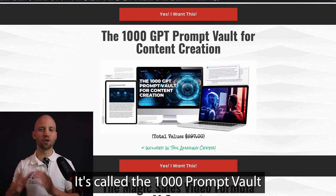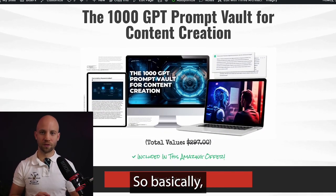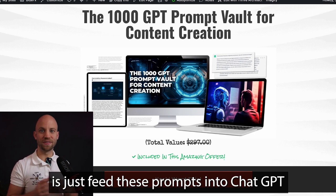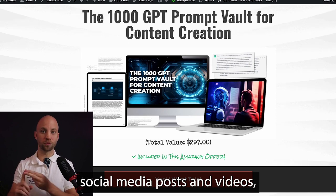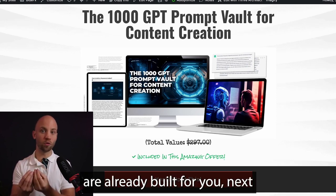The next bonus is really cool: the 1000 GPT Prompts Vault for Content Creators. You don't need to stare at a blank page — just feed these prompts into ChatGPT and it will produce unique content for you: blog posts, social media posts, videos, and more. All of these prompts are already built for you.